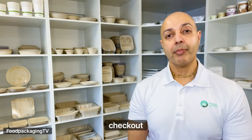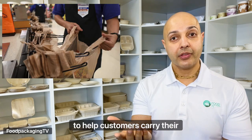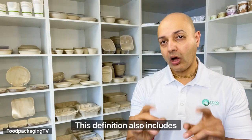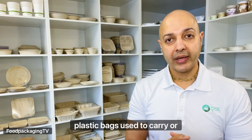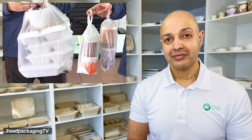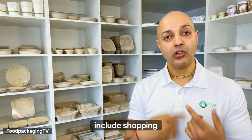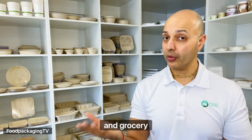Generally, single-use plastic checkout bags are typically given to a customer at the point of sale to help customers carry their purchased goods from the business. This definition also includes plastic bags used to carry or deliver takeout food or drinks from a restaurant, and other terms used to describe SUP checkout bags include shopping bags, carryout bags, and grocery bags.